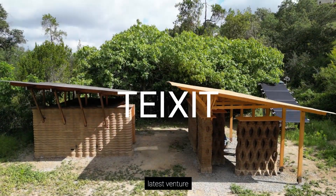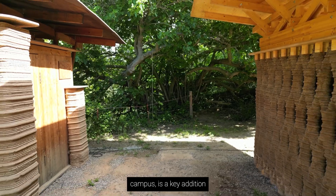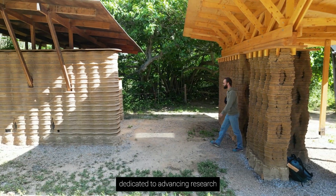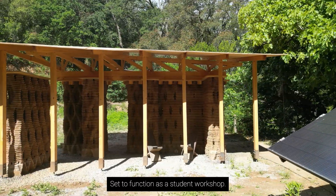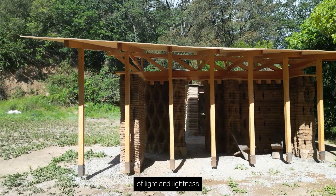IAC introduces its latest venture, Teishi. This prototype, situated at the Valdera campus, is a key addition to an evolving construction lab dedicated to advancing research in 3D-printed earthen construction under the 3DPA program. Set to function as a student workshop, the building is a purposeful exploration of light and lightness in earthen construction.